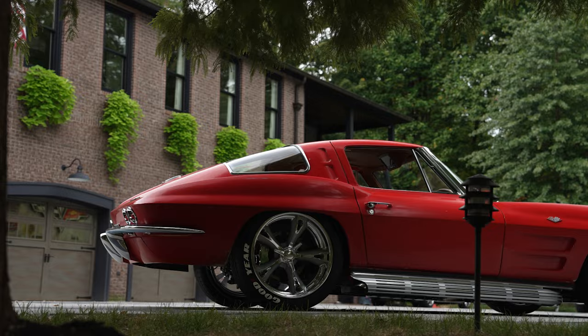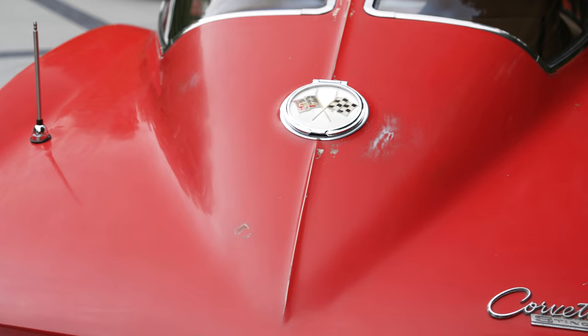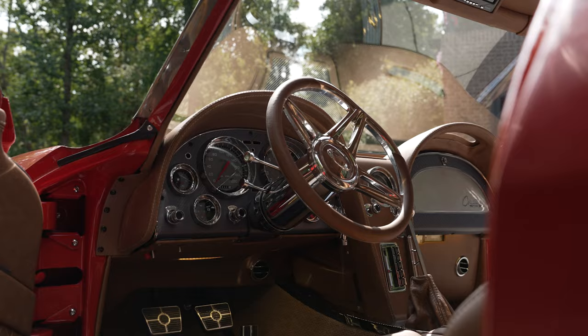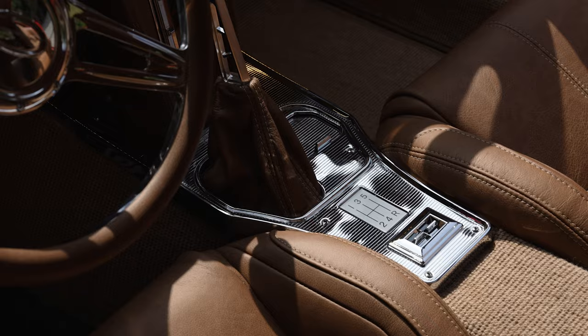I got an original-paint '63 split window — I wanted to build a car like that for numerous years. I looked for a red, black, or silver split window with original paint for three years. I was able to get one about a year ago and put it on an Art Morrison chassis with a new LS3 motor. I put a manual transmission in it, which I don't do a lot of, but I am keeping this car.